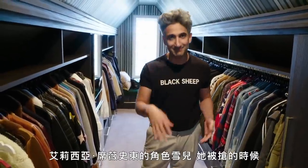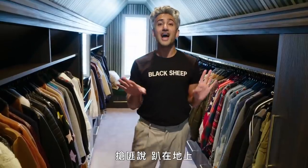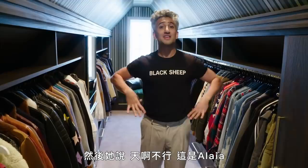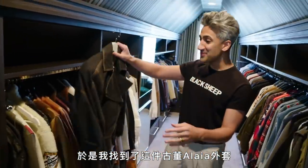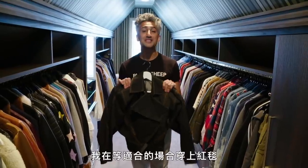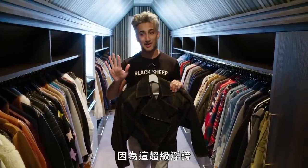You know Clueless? There was this moment where Alicia Silverstone is getting robbed, and the robber says, 'Okay, get on the floor.' And she's like, 'Oh my gosh, no — this is an Alaia.' And he's like, 'What?' 'It's an Alaia, a really important designer.' So I found this vintage Alaia — it's a women's piece, it is tiny. I have not worn it yet. I got it about six months ago, and I'm waiting for the right kind of occasion to wear it on a red carpet because it's definitely extra.